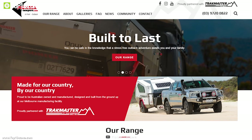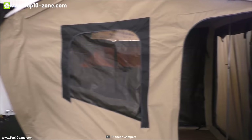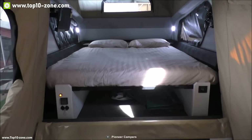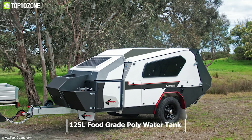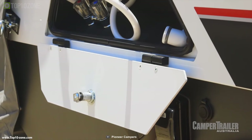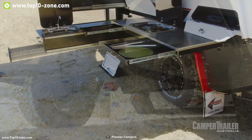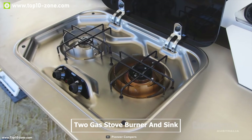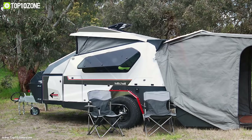Pioneer has been making camper trailers for adventure enthusiasts with passion. Meet the Mitchell, the perfect camper trailer for your outdoor trip. It comes with a full-thickness innerspring queen mattress with a 20-liter bed-head storage box for a good night's sleep and gear storage. It features a 125-liter food-grade poly rear-mounted water tank with a Truma gas hot water system for long trips. It has a light-out kitchen with a two-burner gas stove and a sink.